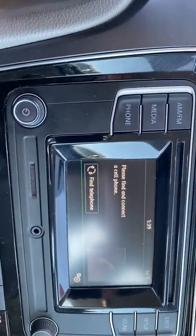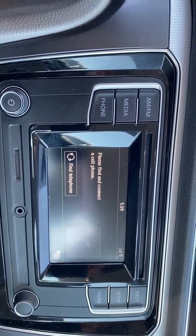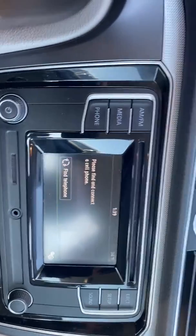Got the Bluetooth, AM, FM, media, different phone connects, sound system.